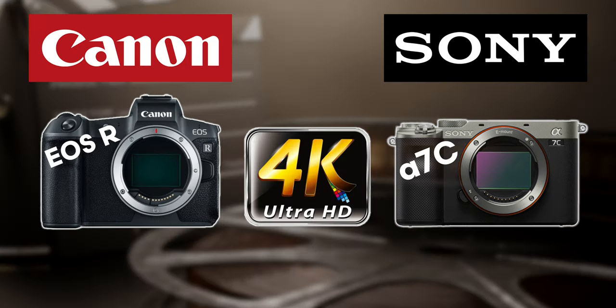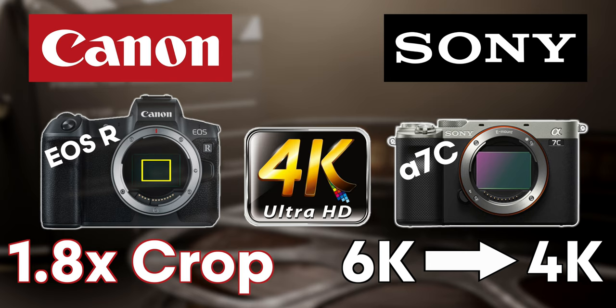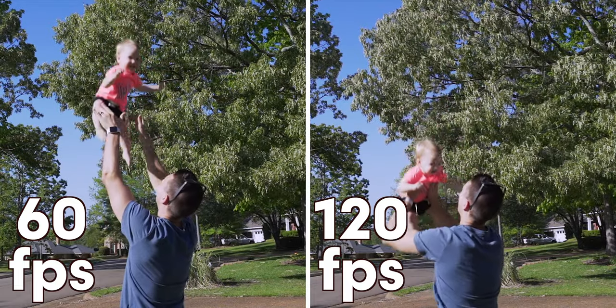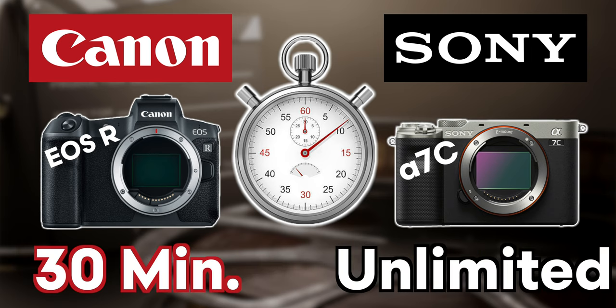When it comes to the EOS R, it has a crop of 1.8 when shooting 4K, which will almost double the focal length of your lens, whereas the A7C uses a 6K to 4K downsampling to get a full readout of the sensor for 4K. The EOS R maxes out at 60 frames per second, but the A7C will give you up to 120 frames per second in full HD for an even smoother slow motion. The EOS R has the standard 30-minute video recording limit, however the A7C has unlimited video recording.